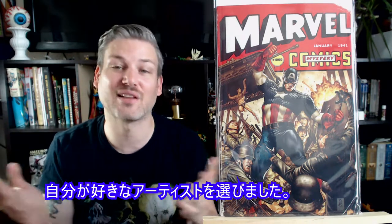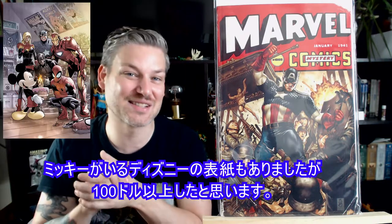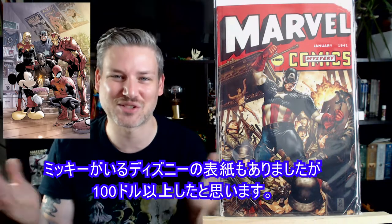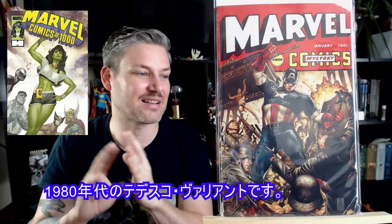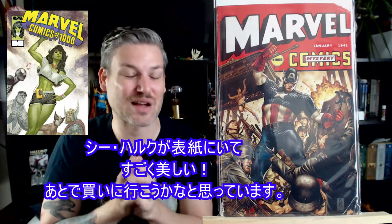Here we got Marvel Comics 1000. There were so many covers for this, and without seeing any of them I just picked the one with the name I knew I liked most, which is Mark Brooks. This is the Marvel 1940s variant. There was a very expensive Disney one where Mickey Mouse is on the cover — that's like over $100. But I'm very happy with this. The other one that was wicked awesome was the 1980s Tedesco variant with She-Hulk on the cover — that looks beautiful, I might have to pick that up.